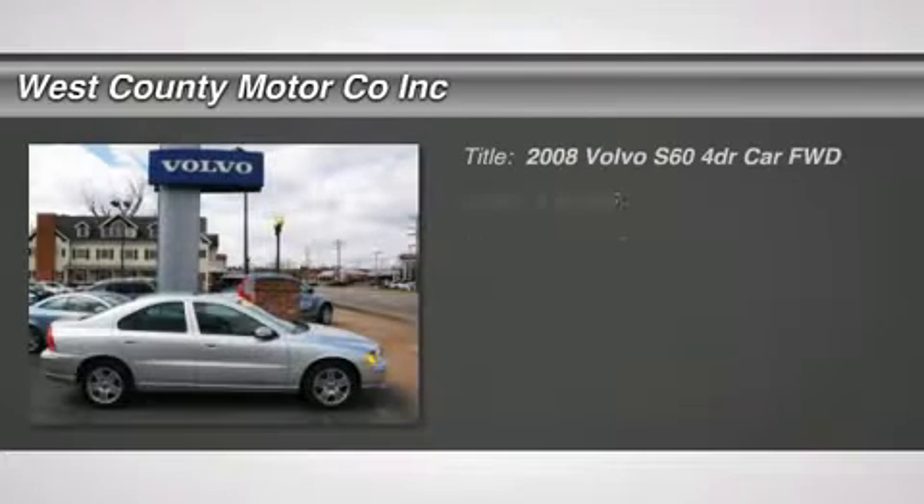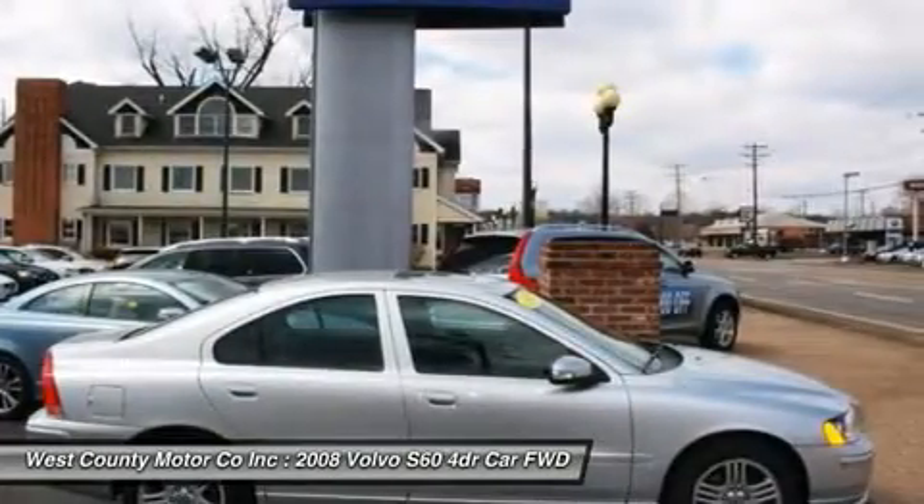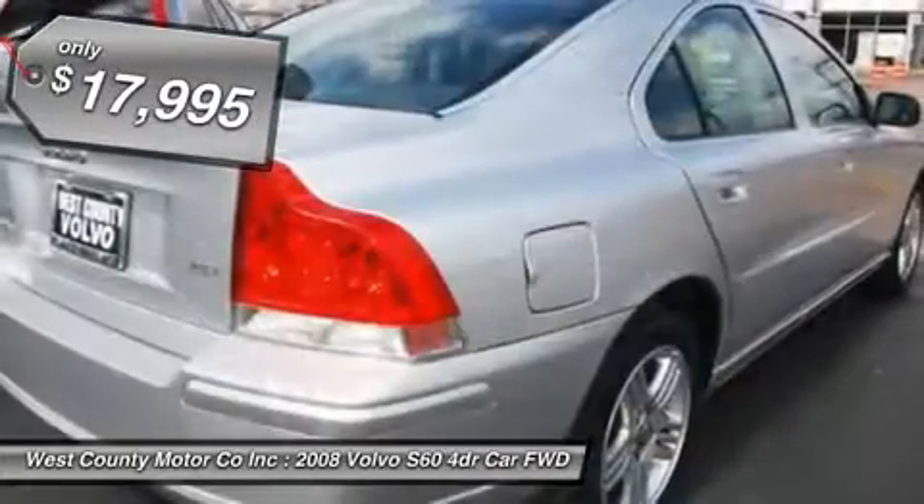Don't miss this 2008 Volvo S60. It's equipped with automatic transmission and features a silver metallic exterior. With 57,119 miles, you'll want to take this car home.